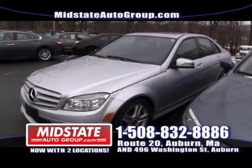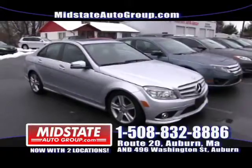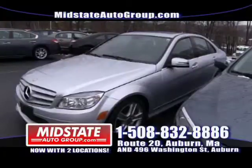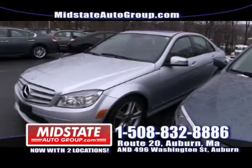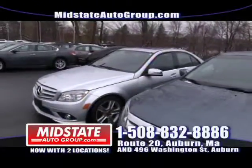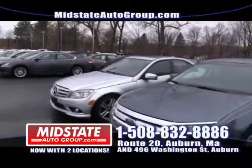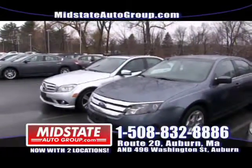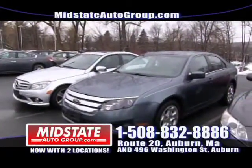Here we have a beautiful 2010 Mercedes C300 with 34,000 miles on it — fully loaded. It's a C300 Mercedes with leather, sunroof, mint vehicle, sporty looking. If you're looking at a Mercedes, come down to Mid-State. That's only $28,995. Everybody is approved here at Mid-State Auto Group on Route 20 in Auburn.